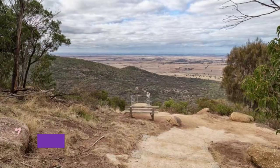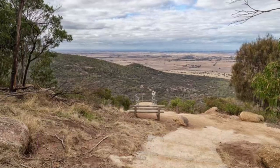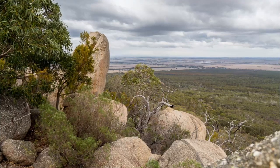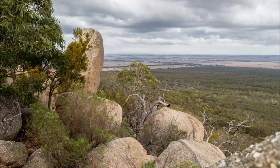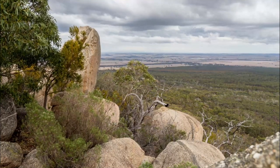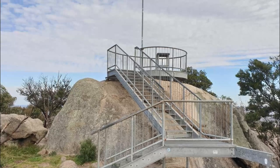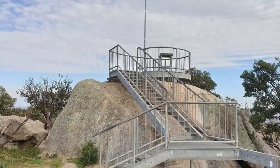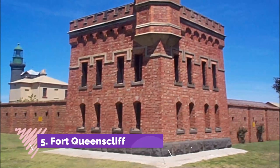Number four: You Yangs Regional Park. Rising dramatically above the low-lying plains are the distinctive granite peaks of the You Yangs. Protected as part of a regional park, their craggy confines offer all kinds of epic outdoor activities and stunning scenery. The area is held sacred by the local Wathaurong people.